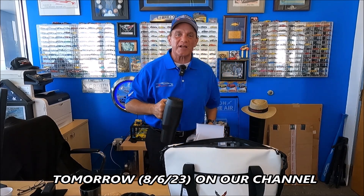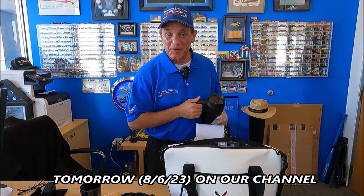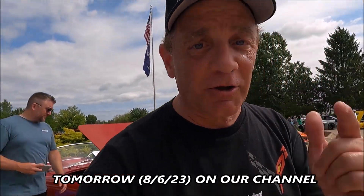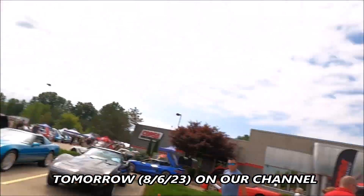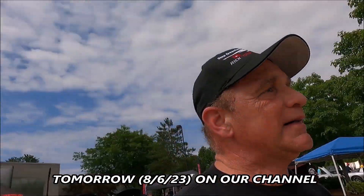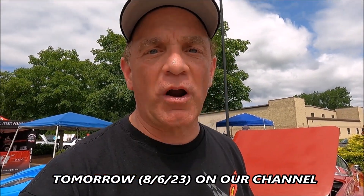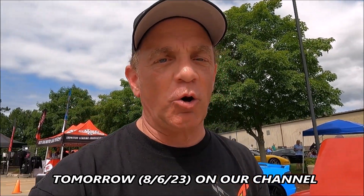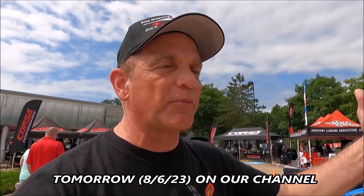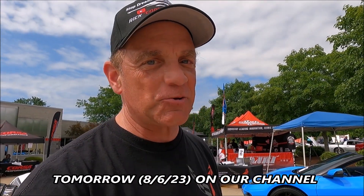You all have an opportunity to win this prize pack if you're subscribed to this channel — hit the bell so you don't miss future uploads. Here's how you win: make sure you're a subscriber, and I'm going to walk around the show and share everything with you. What is my favorite car of the show? Put that in the comments below. From the correct answers we'll do a random draw, and you'll win that beautiful prize pack I showed you today.